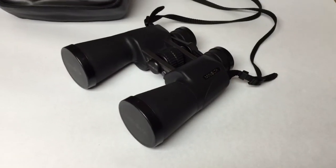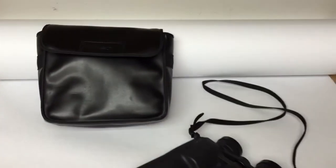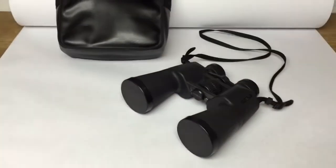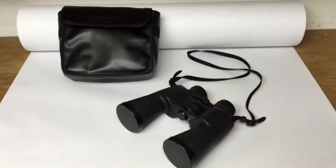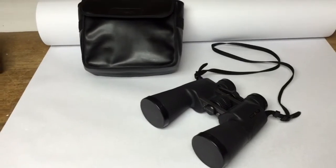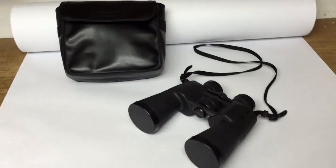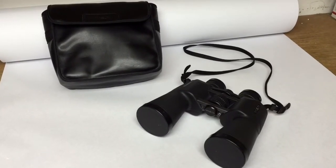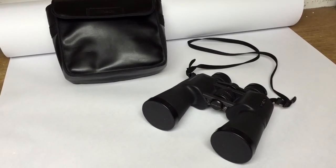This is a pair of Minolta binoculars that came with the Minolta case. I seem to find these at every estate sale I go to. I pick them up when they're cheap enough because sometimes they don't sell for a lot. These I bought for about $8 or $9 and I got $60 for them.